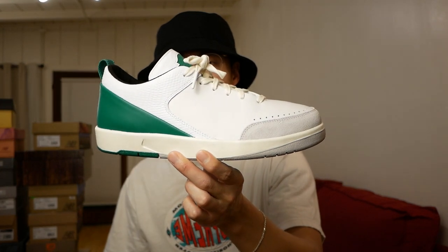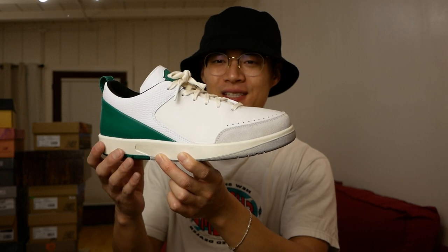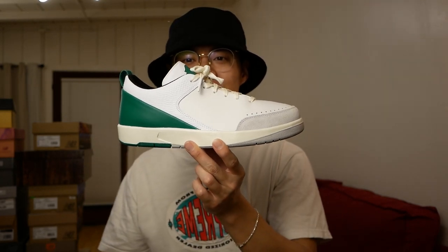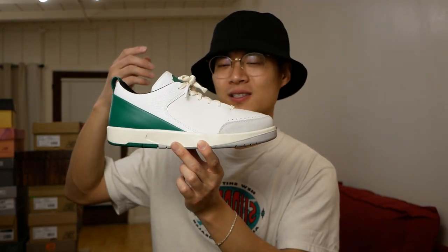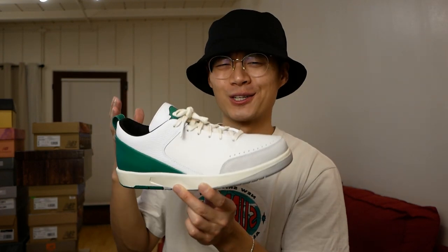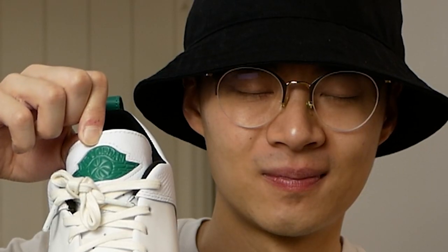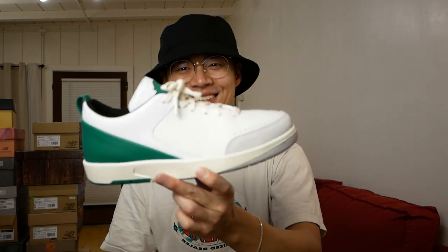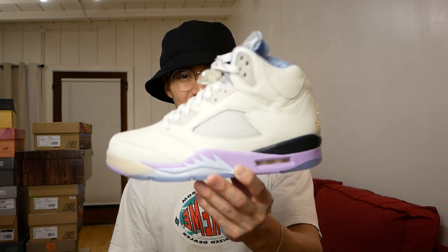More Jordan 2s — these are the Nina Chanel Abney Jordan 2 Lows. Honestly a bit more underwhelming. I thought they would have used super premium materials, but they're kind of just okay — they remind me a lot of a Stan Smith. On a full-size run, people called these the 'Wing Stop joints,' and honestly ever since then I just haven't looked at this sneaker the same way.